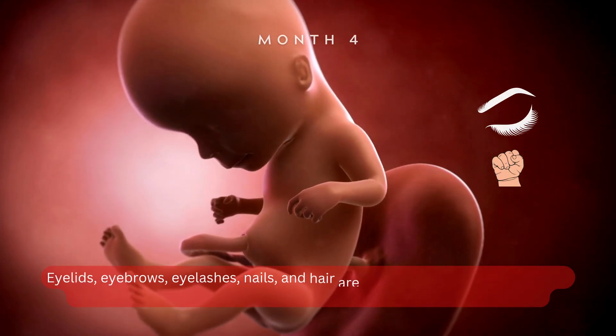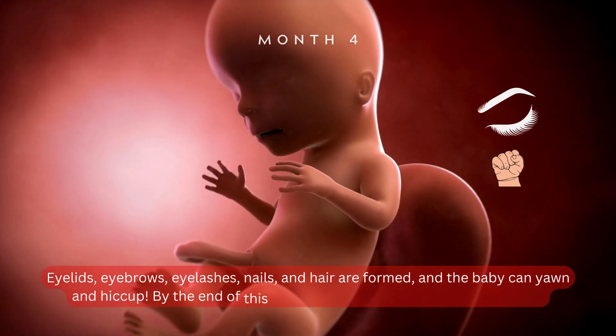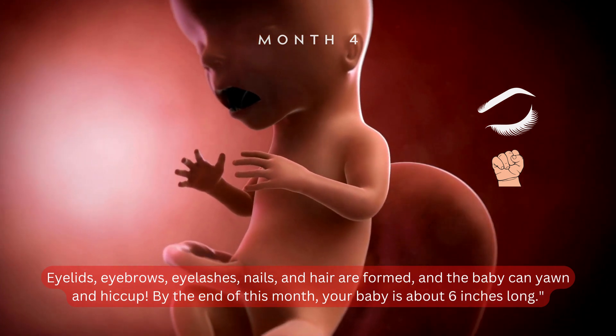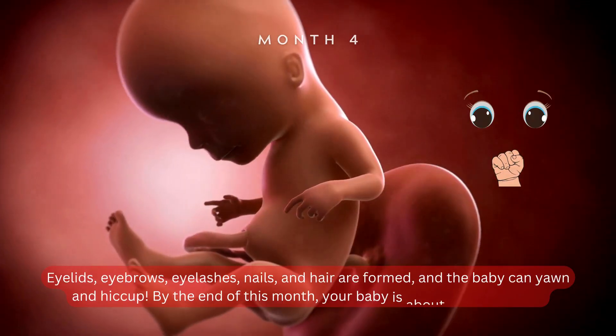Eyelids, eyebrows, eyelashes, nails, and hair are formed, and the baby can yawn and hiccup. By the end of this month, your baby is about six inches long.